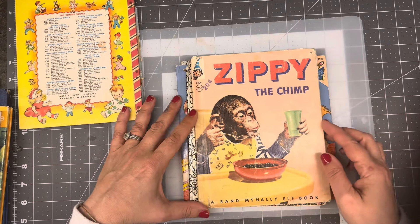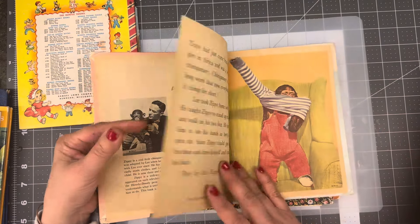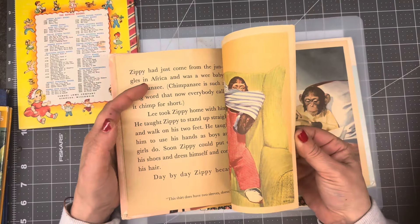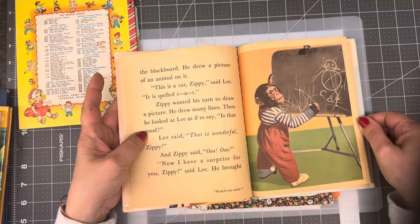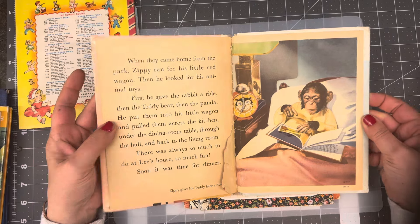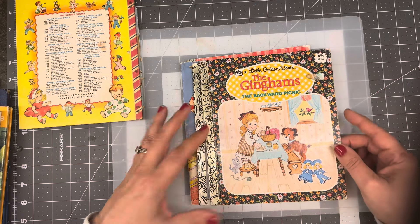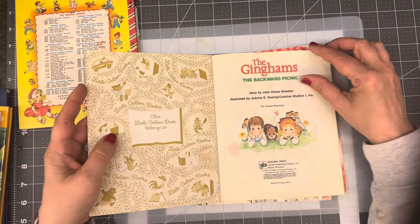Zippy the Chimp — I found him in an antique store. He was not as inexpensive, but just like the kitties and the puppies, the animals-in-clothing books, I think are so cute. This will go in my collection of those books, and Zippy will be the first monkey I have in my personal collection. I had not seen this one before — I knew they existed but had never seen one out in the wild — so I was excited to get this.